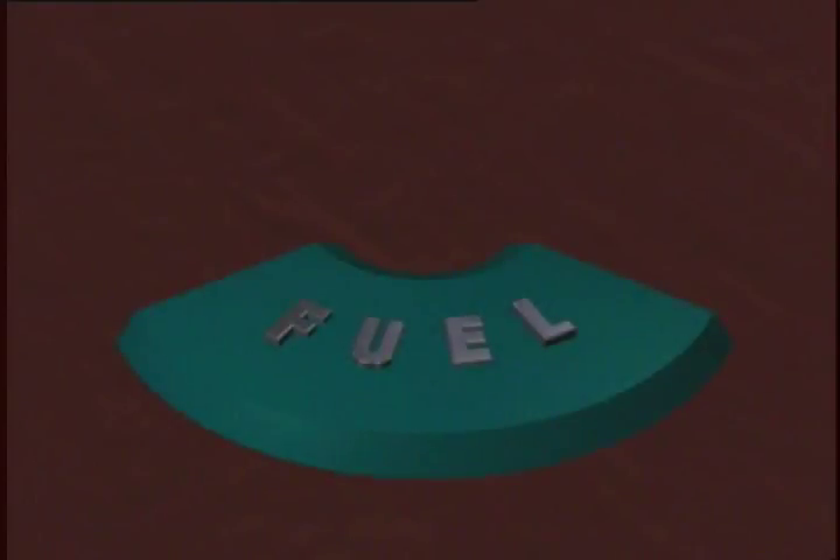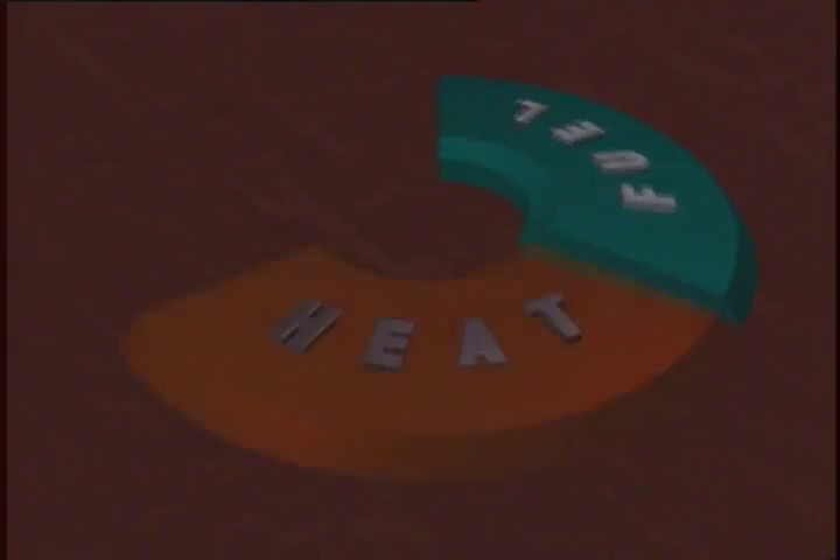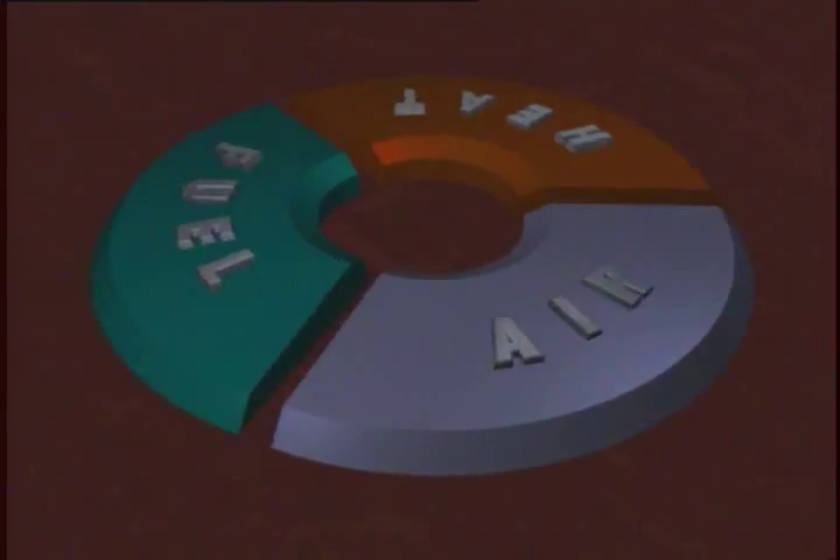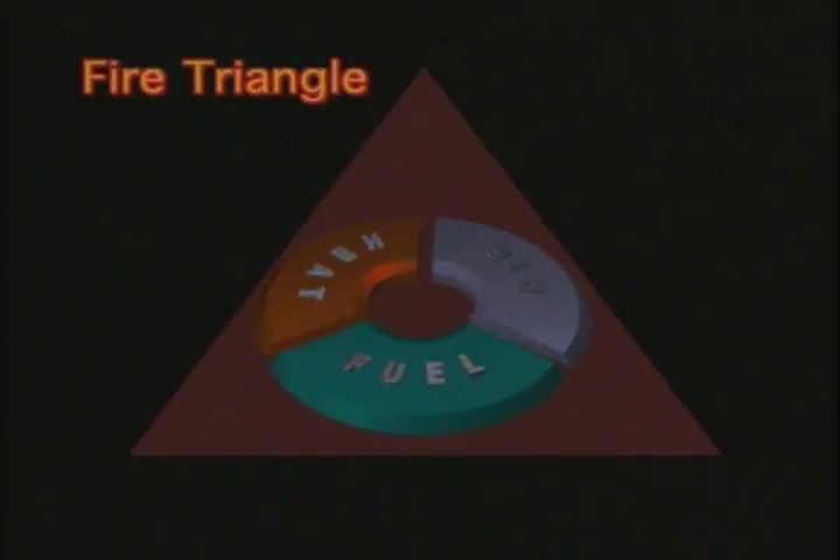Fire is a chemical reaction between a flammable material and air. It results in heat, light, and often smoke. There are three elements needed to produce a fire: something that will burn — fuel; a source of ignition — heat; and the support for combustion — air. Bring these three components together and they create fire. Separate them and you extinguish the fire. This is called the fire triangle, and fire prevention relies on this simple principle.